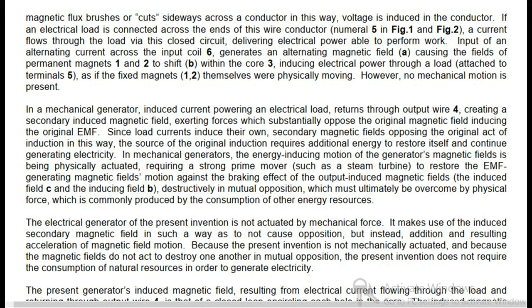In a mechanical generator, induced current powering an electrical load returns through output wire 4, creating a secondary induced magnetic field exerting forces which substantially oppose the original magnetic field inducing the original EMF. Since load currents induce their own secondary magnetic fields opposing the original act of induction, the source of the original induction requires additional energy to restore itself and continue generating electricity. In mechanical generators, the energy-inducing motion of the generator's magnetic fields is physically actuated, requiring a strong prime mover such as a steam turbine to restore the EMF-generating magnetic field's motion against the braking effect of the output-induced magnetic fields, which must ultimately be overcome by physical force produced by the consumption of other energy resources.